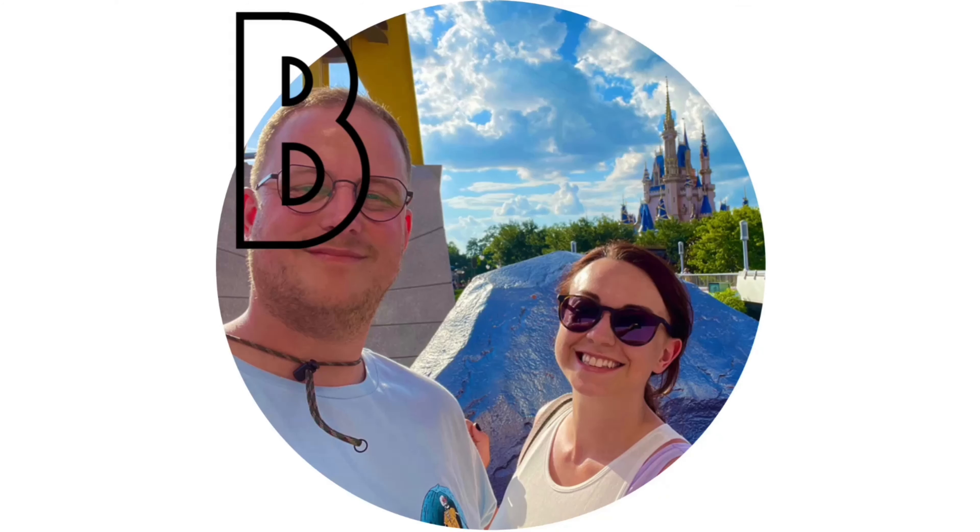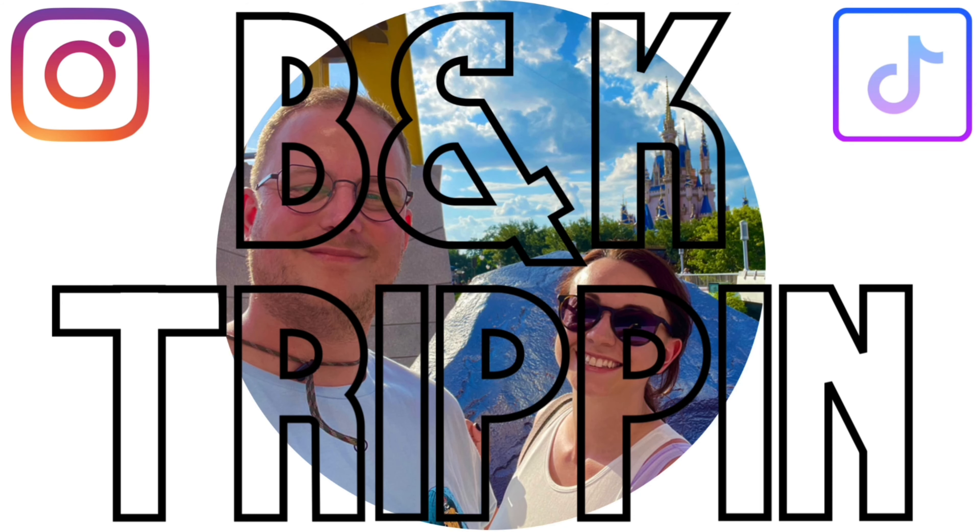Welcome back to another vlog series. We're going to Villa Martin in Spain. If you've seen some of our other series, you've seen we've been there before. We've literally just got back from Disneyland Paris — arrived back in the UK on Tuesday, today's Wednesday, and we're flying out on Thursday.